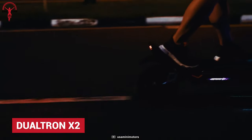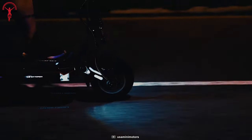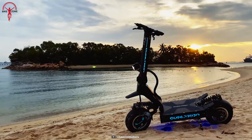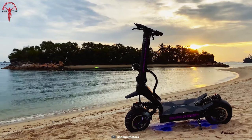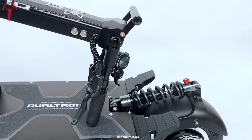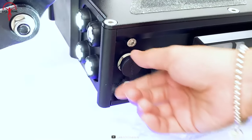Meet the Dualtron X2, a rejuvenated beast with more power, speed, and mileage. It comes with an innovative anti-lock brake system that stays stable even at blazing speed. And the hydraulic suspension system adds intensity flexibility on both wheels, which only comes from Dualtron.